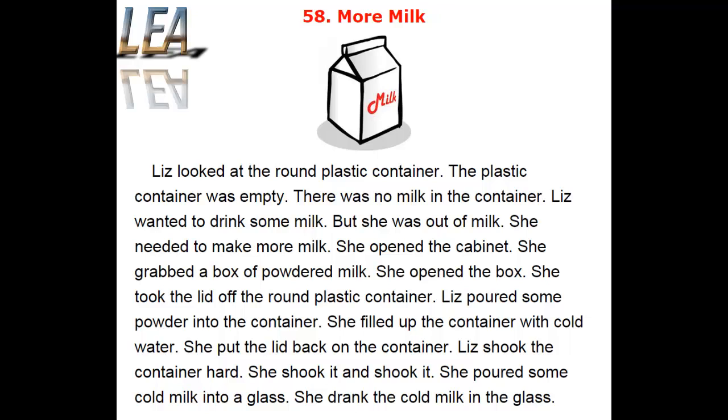She put the lid back on the container. Liz shook the container hard. She shook it and shook it. She poured some cold milk into a glass. She drank the cold milk in the glass.